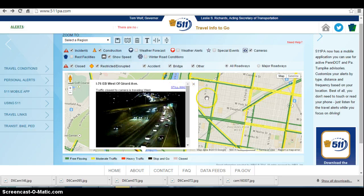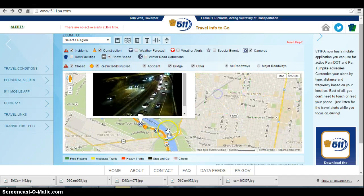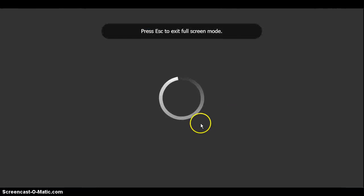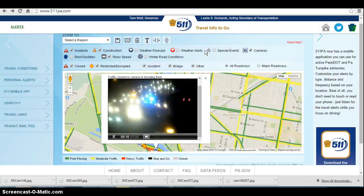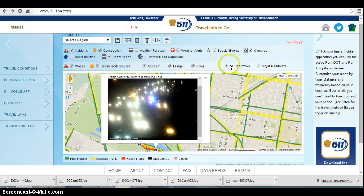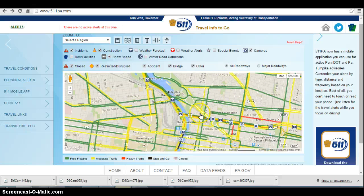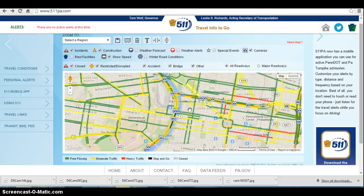Hopefully the police or rescue squad get here soon to clear this out of the way, because this is just becoming a mess. Let's go to the next camera — okay, the police are now on the scene, that's good, but still this is quite a backlog and it is growing. The good news is there is no gaper delay going outbound as of yet, but be mindful that we will be gaining volumes outbound within the next hour, because any event going on downtown will be ending soon.